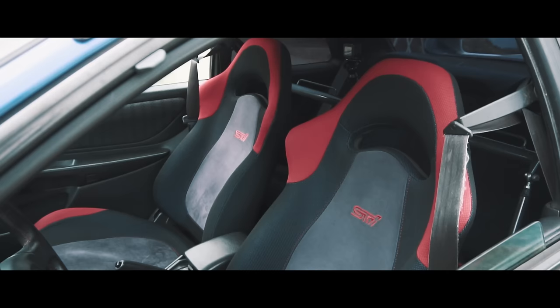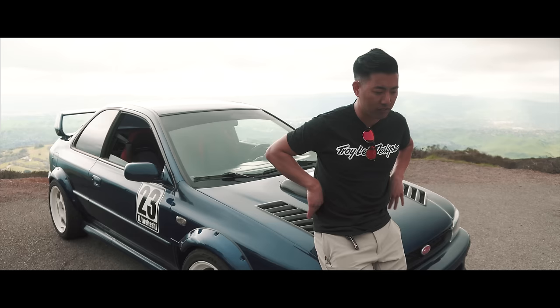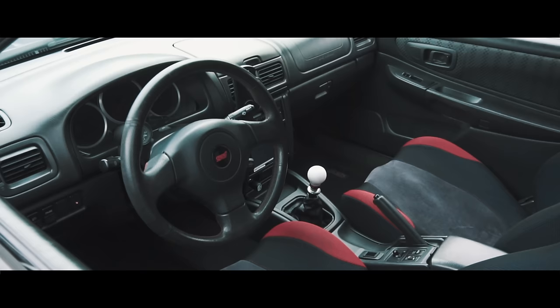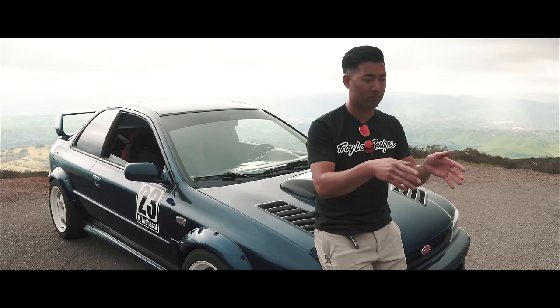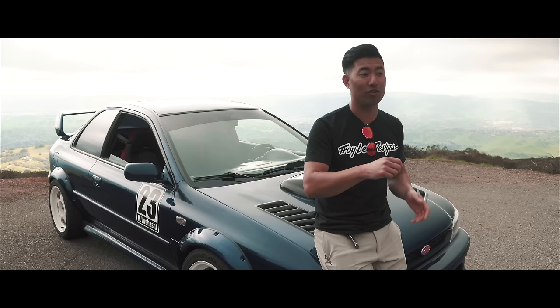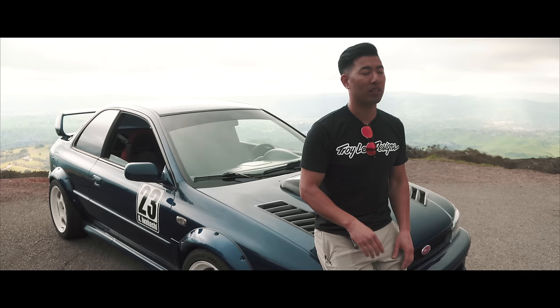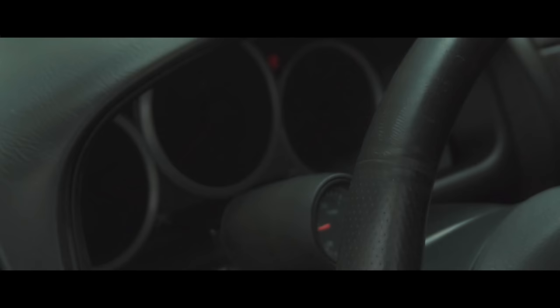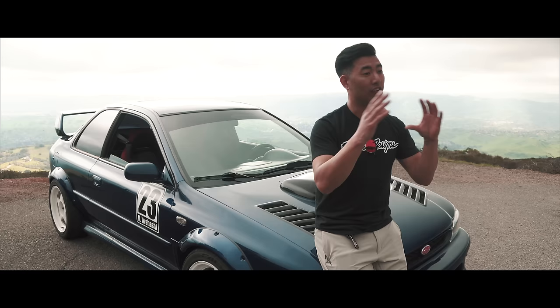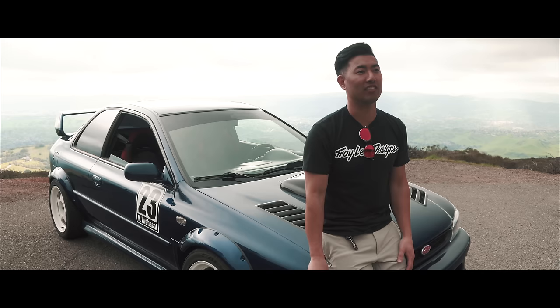Version 5 STI front seats — I love the way they feel. They're shaped with good bolsters and they look great in the car with the little red accents. The steering wheel is from a 2005 STI because the STI has a key with an immobilizer, so you have to swap the whole column to make it work. I also swapped in the 2005 cluster, so I get the sweeping gauge. It fits in there — you just have to chop a little bit and stuff it in, and it fits nicely.